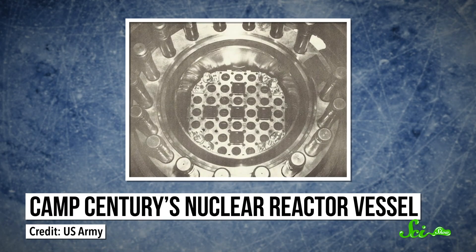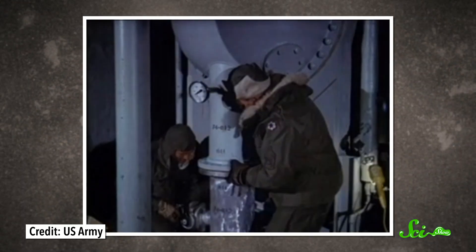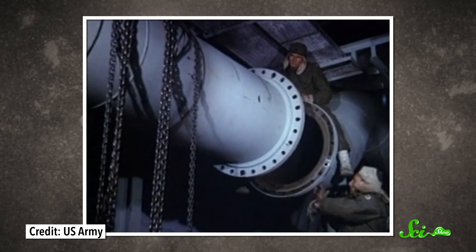And then there was the nuclear reactor. Camp Century was powered by the world's first portable nuclear reactor. It was designed off-site and built almost Ikea-style in Greenland so that the people in the camp didn't have to spend too much time tinkering. The reactor produced plenty of electricity, but it also made a lot of heat, compounding the problem of melting walls.